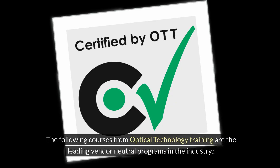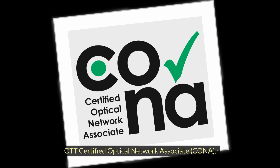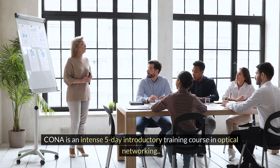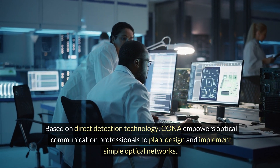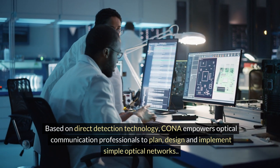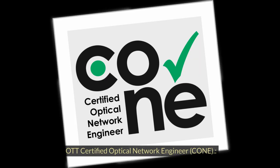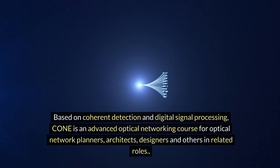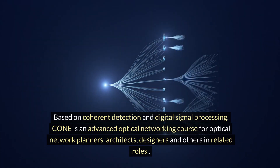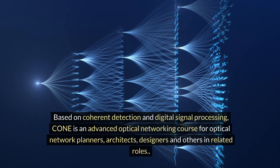The following courses from Optical Technology Training are the leading vendor-neutral programs in the industry. OTT Certified Optical Network Associate, CONA: CONA is an intense five-day introductory training course in optical networking. Based on direct detection technology, CONA empowers optical communication professionals to plan, design, and implement simple optical networks. OTT Certified Optical Network Engineer, CONE: based on coherent detection and digital signal processing, CONE is an advanced optical networking course for optical network planners, architects, designers, and others in related roles.